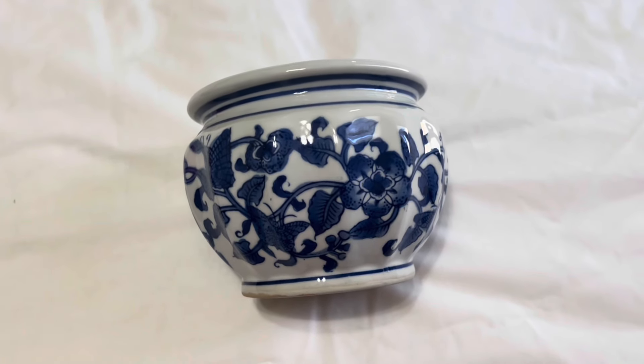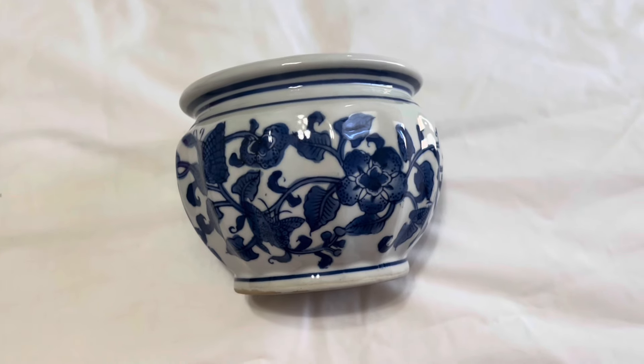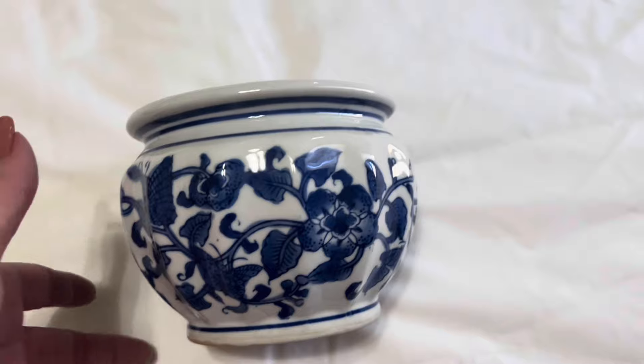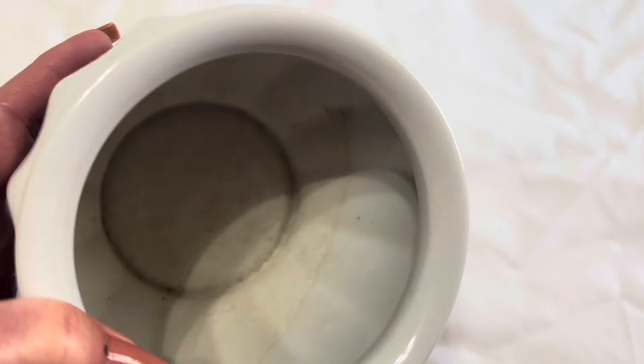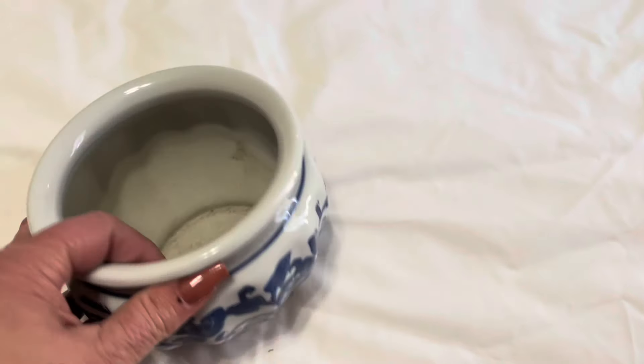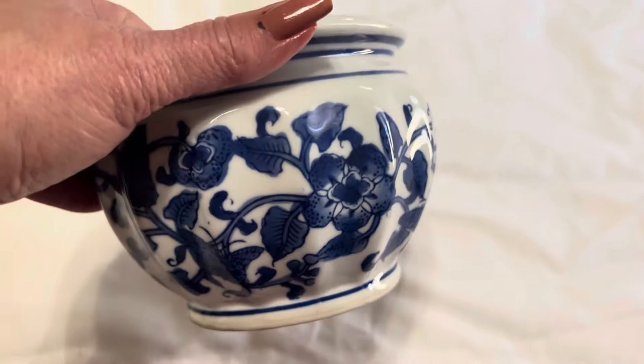I did find an item that I've been on the lookout for — this type of item for a room that I plan to eventually redo. I've found some smaller ones, but this is larger — more of a medium size. It does need to be cleaned up on the inside, but once I saw it, it was a great price, so I decided to go ahead and pick it up.